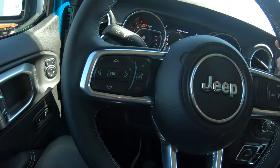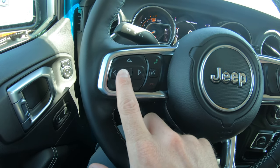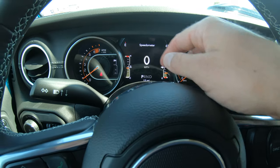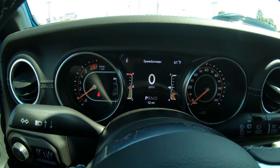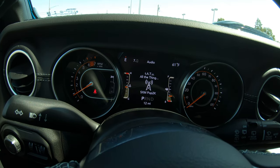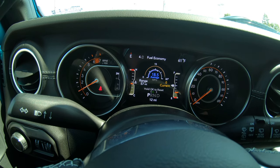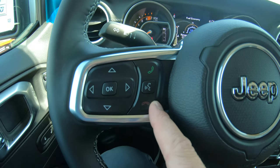In the cockpit of this Jeep, on the left-hand side of the steering wheel, you're going to notice four little buttons with an OK switch in the center. These operate the cluster display between your RPM gauge and your miles per hour gauge. Right now it is set on miles per hour, but with a push of a button you can change it to show your radio station, miles till empty, your trip, your average miles per gallon, and many more features.